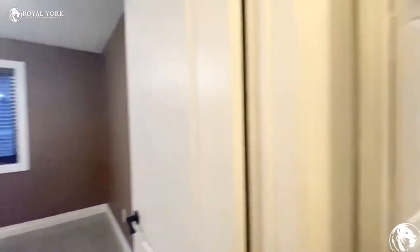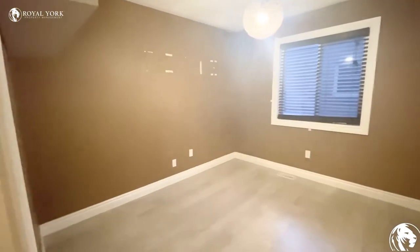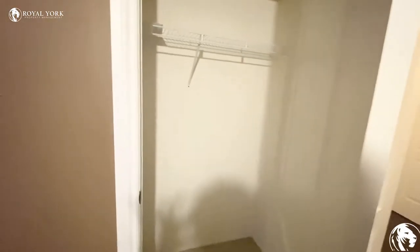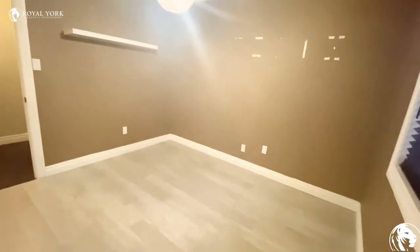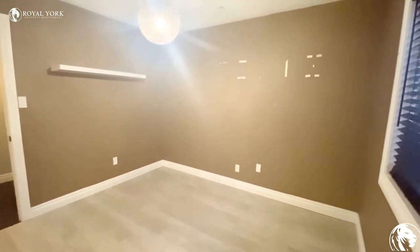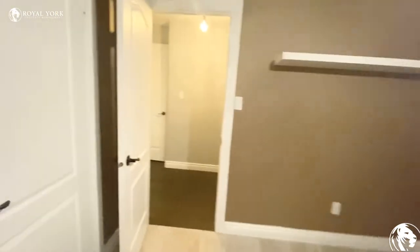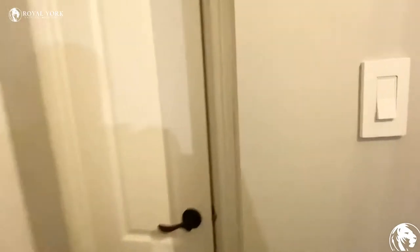This is another bedroom with a regular closet. As you can see, very good size bedroom. Furniture of king or queen can easily fit in this room. We have one closet here.